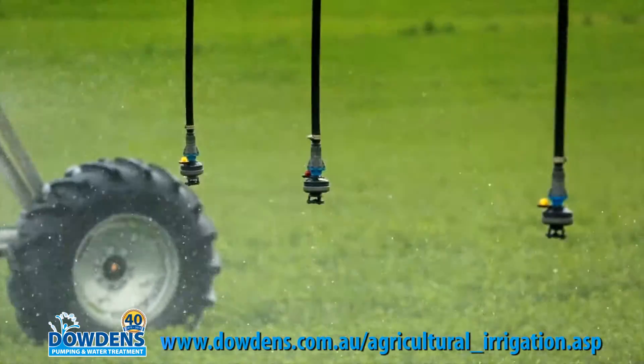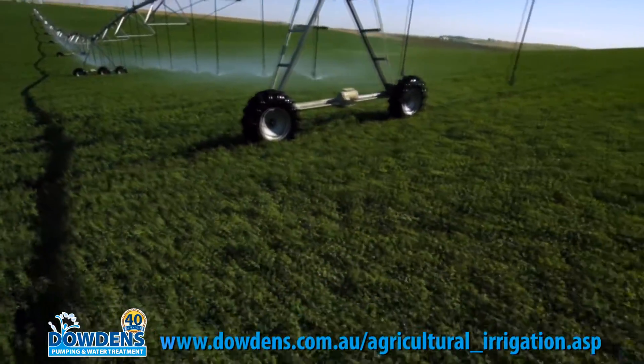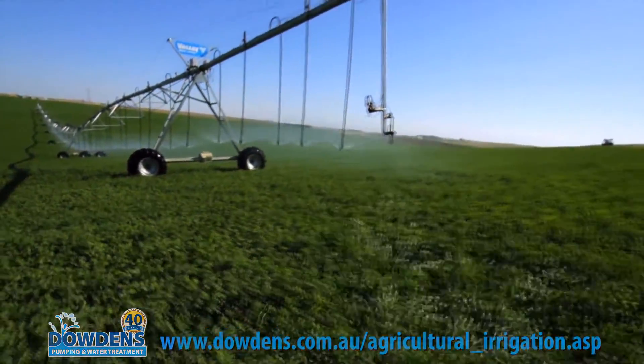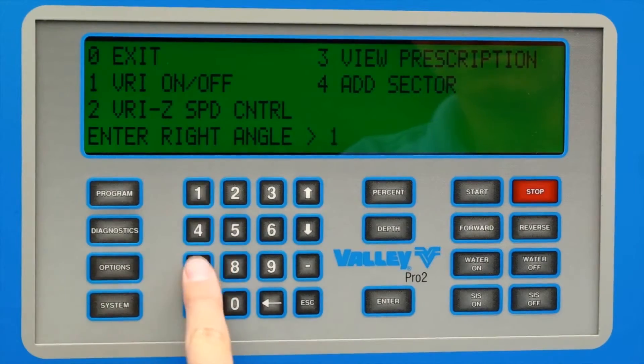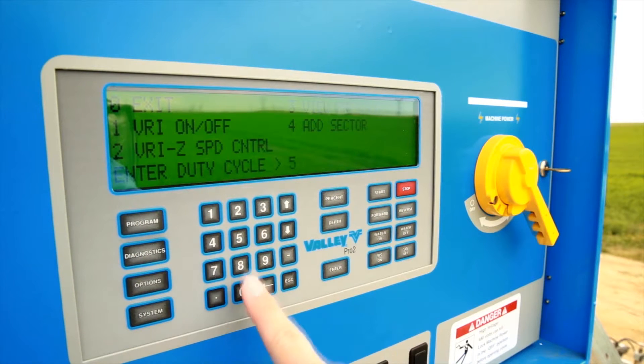Only Valley VRI delivers proven technology. Backed by more than two decades of use, you gain peace of mind knowing that your machine will perform the way you need it to. Valley VRI is built into our control panel, allowing it to be completely integrated as part of the center pivot and not simply a standalone product.